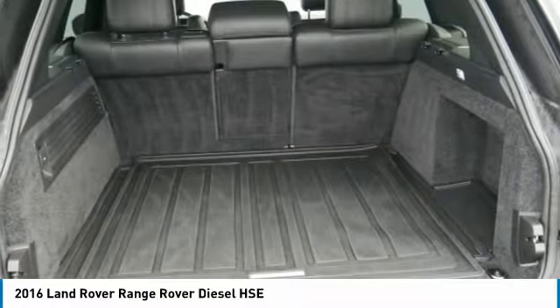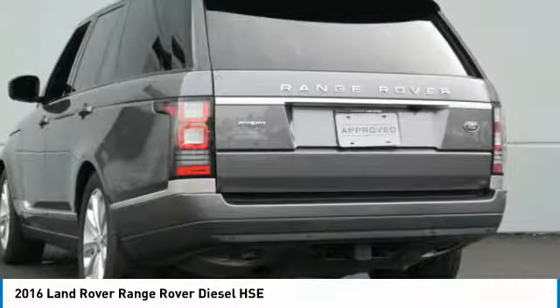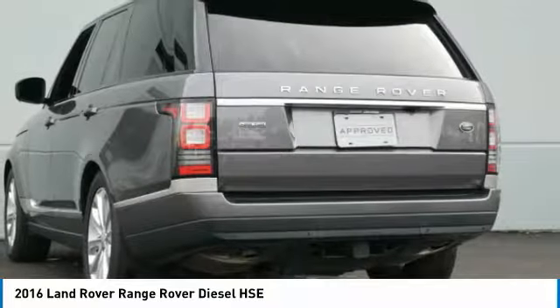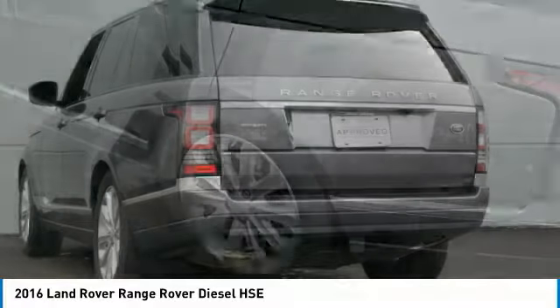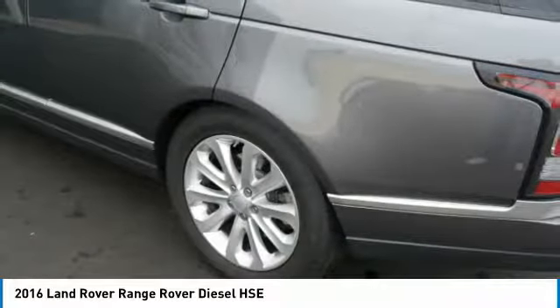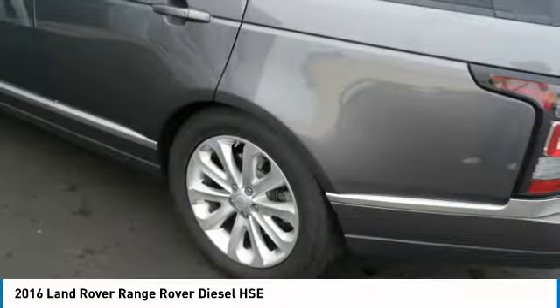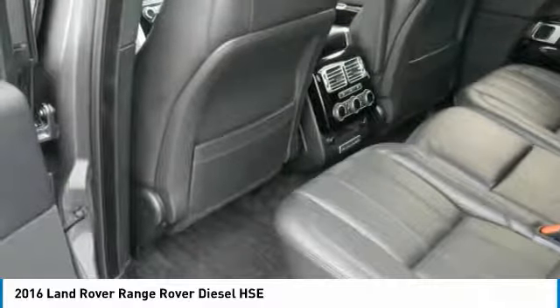Protected by a 6-year/100,000 mile limited warranty, Land Rovers must pass a rigorous 165-point inspection process. Complimentary 24/7 roadside assistance is included. Trip interruption benefits include reimbursement for lodging and transport. There are no deductibles for service or repairs under the Land Rover limited warranty. A comprehensive vehicle history report is included.